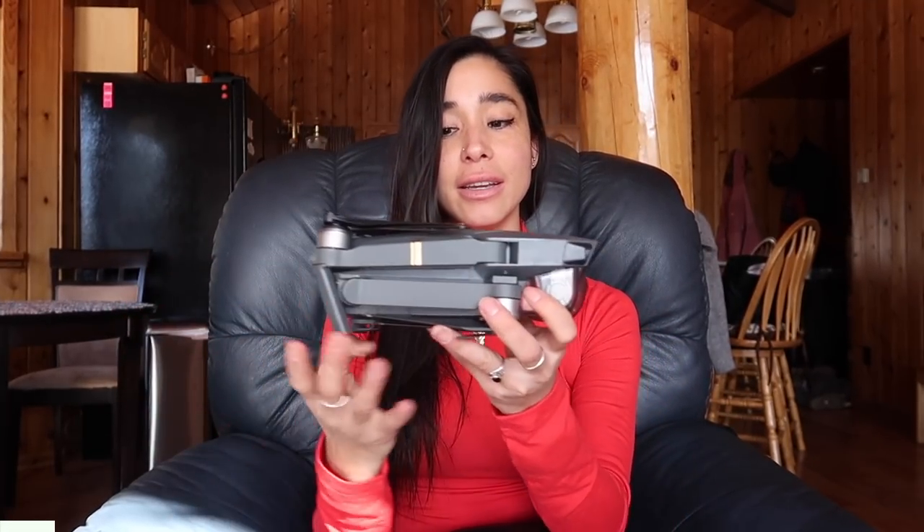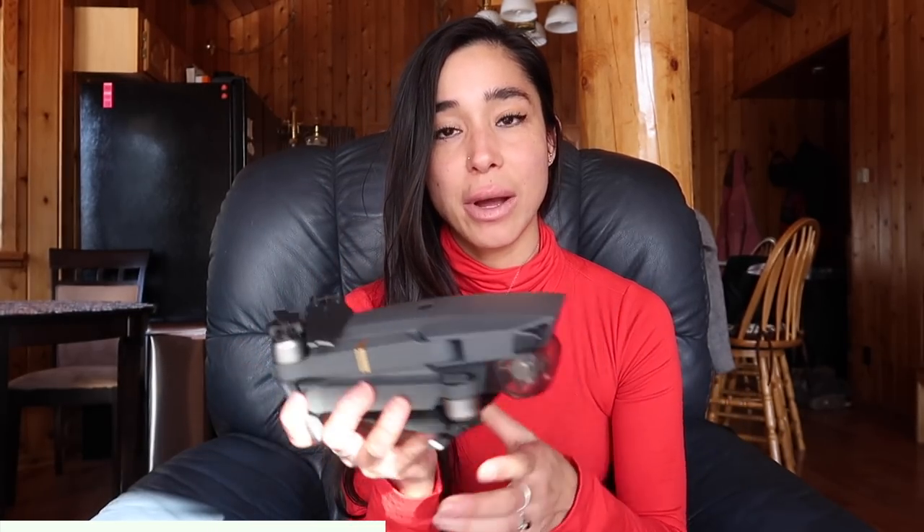Next up is my drone — the DJI Mavic Pro. I got this in 2018 and it still works so well for me. Most of the drone footage you see in my videos was taken with the Mavic Pro, so I don't really see a need to upgrade. The newer Mavic Pros do have better camera quality and an upgraded control system, but I still love this little drone and it works great.